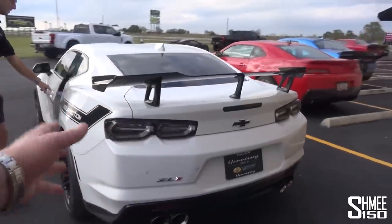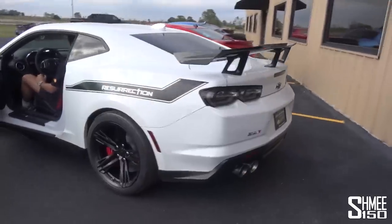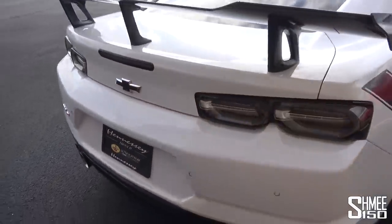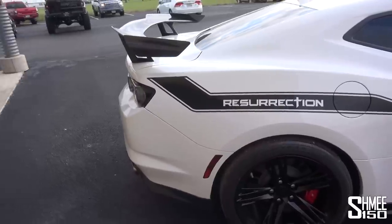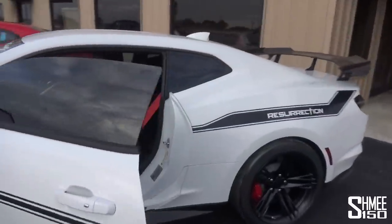That sounds like proper kind of — yeah it does. This is the follow-up to the Exorcist. Your names are so good. You could thank John Hennessy for that one. The sound of that is loud — old school V8 walker scramble. It just sounds angry. This thing sounds like pure anger.